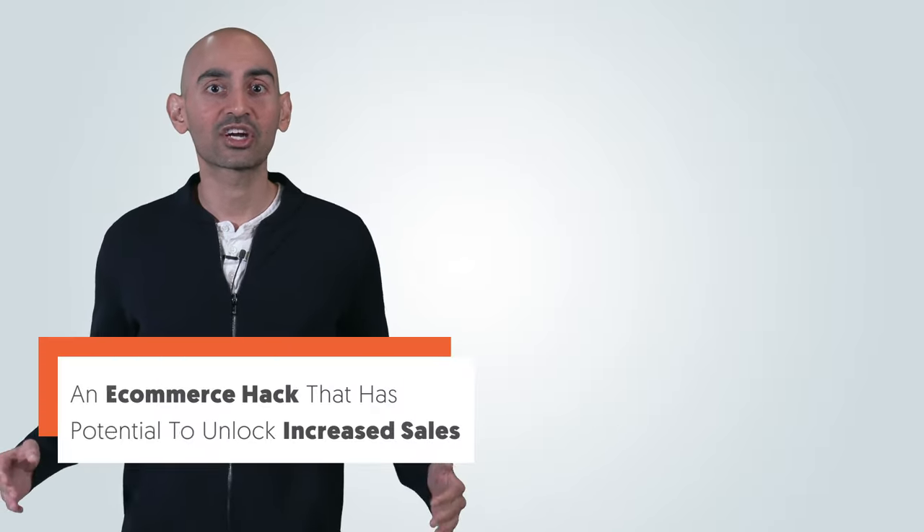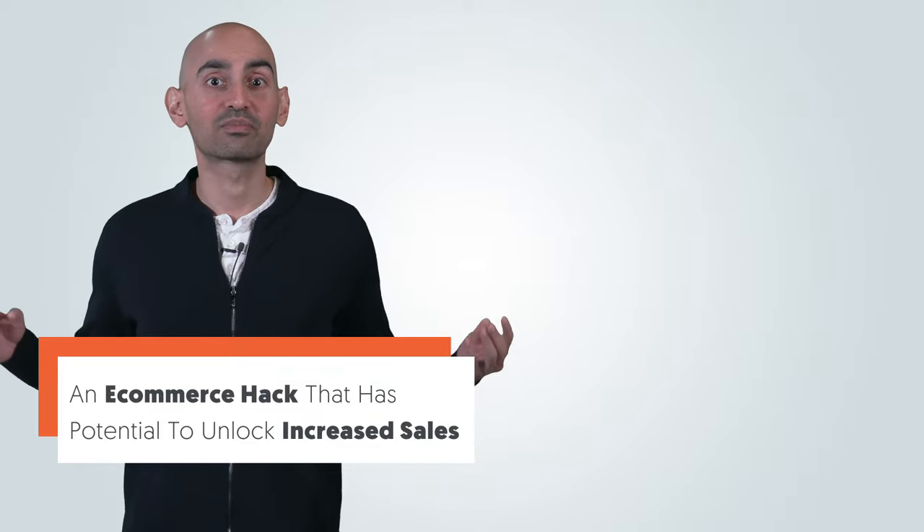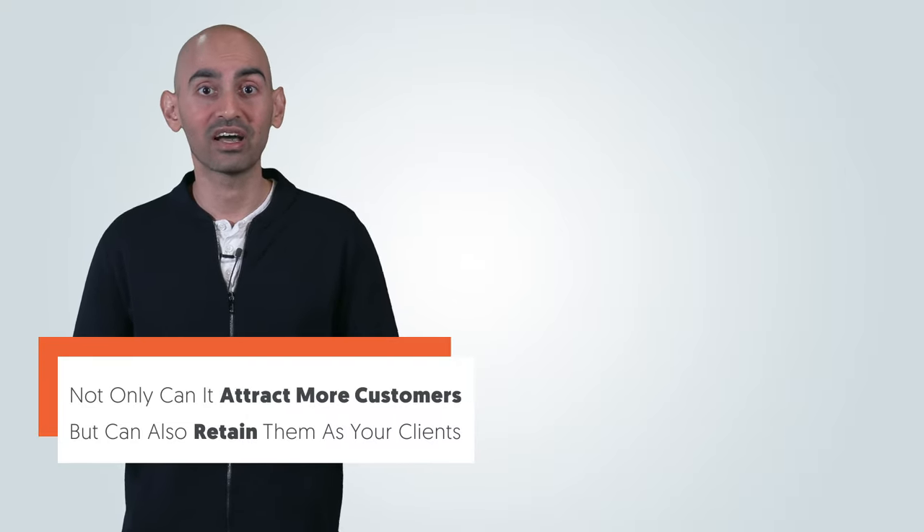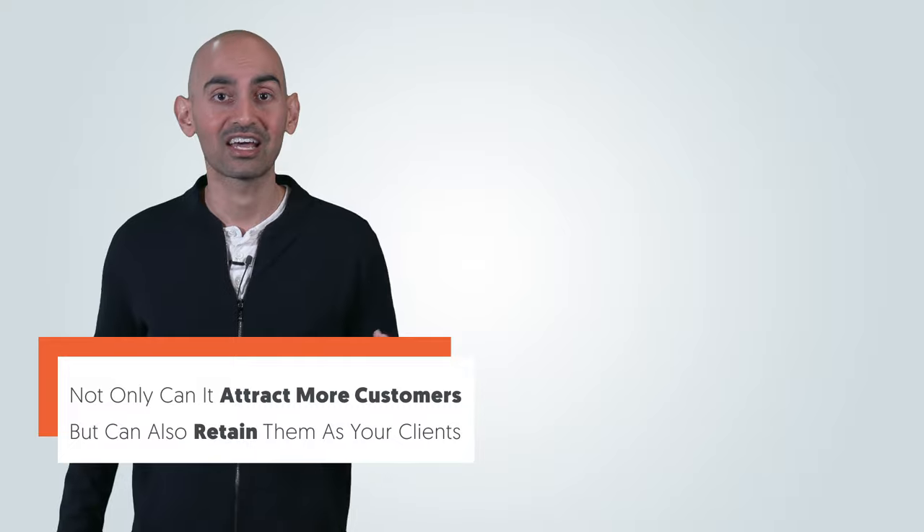Today I'm going to share with you an e-commerce hack that has the potential to unlock increased sales. It doesn't require any technical knowledge, and not only can it attract more customers, but it can also help you retain them as clients for a much longer period.